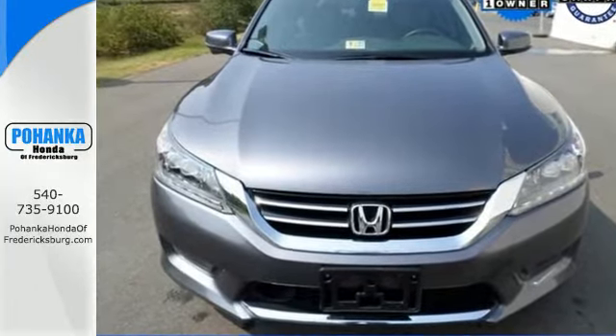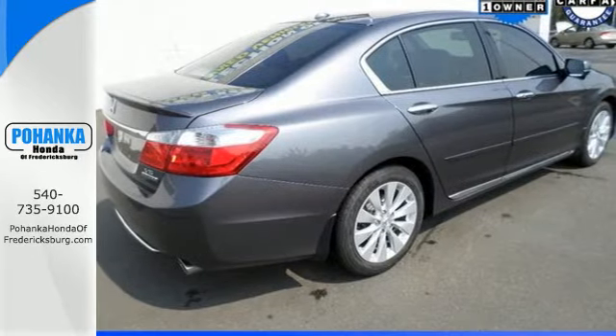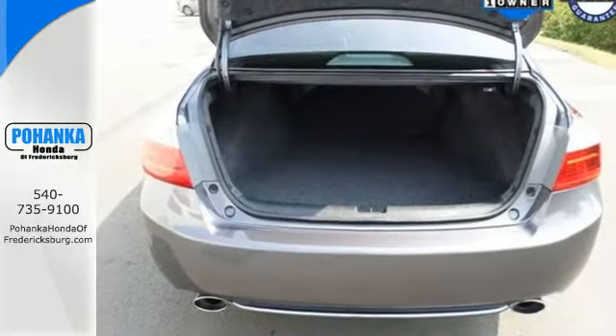Plus, it's earned every one of its five stars in safety with features like smart vent front-side airbags and vehicle stability assist.